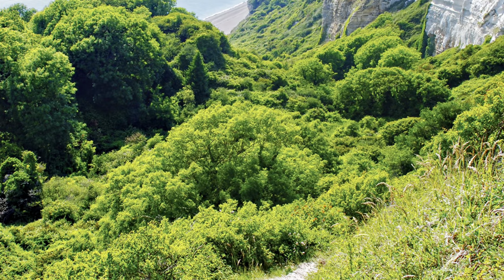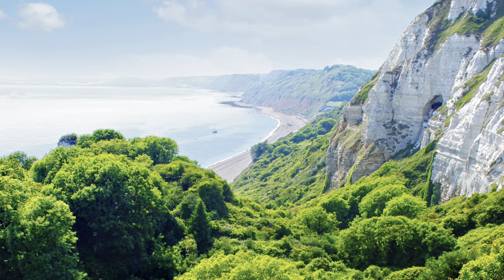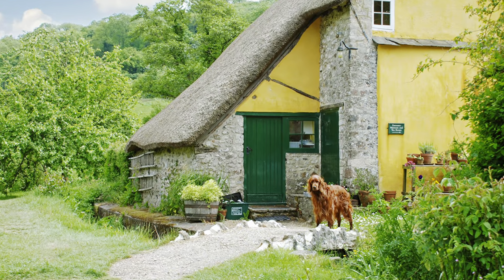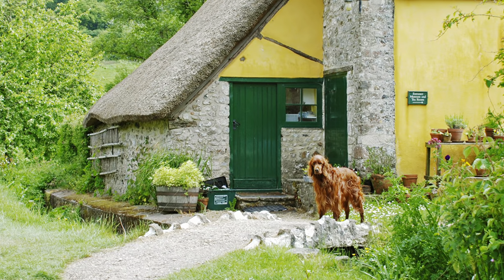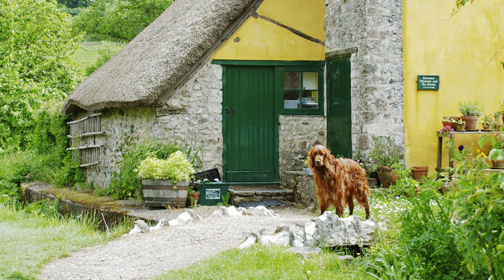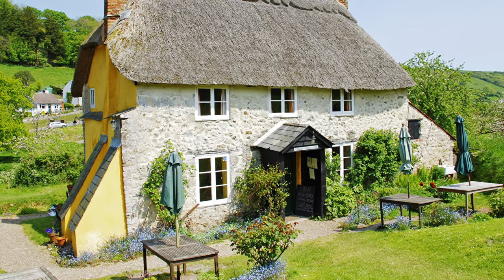Here we are, descending down from the hilltop into the hidden valley. I think someone's waiting for us at the old bakery — tables all ready for serving food and cream teas.